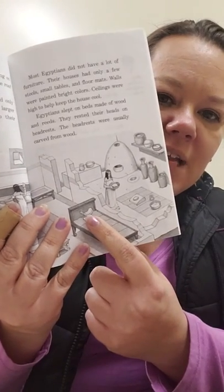They sometimes slept on the roof in the summer — that's fun! Poor families' houses usually had only one room. Wealthy Egyptians had larger houses and had servants to do their cooking, washing, and other chores. Jack says if you could peek beneath the roof of an Egyptian house, this is what you might see — take a look at that picture, it looks like it's split up into little rooms. Most Egyptians did not have a lot of furniture. Their houses had only a few stools, small tables, and floor mats. Walls were painted bright colors. Ceilings were high to help keep the house cool. Egyptians slept on beds made of wooden reeds and rested their heads on headrests, usually carved from wood. They didn't have pillows — they had headrests. That doesn't look like it would be very comfortable. It would look like that would hurt my neck.